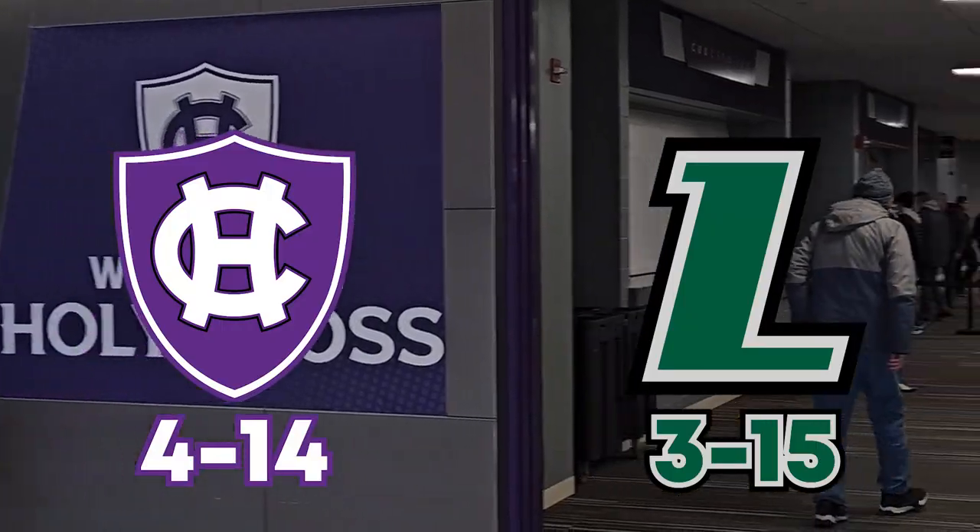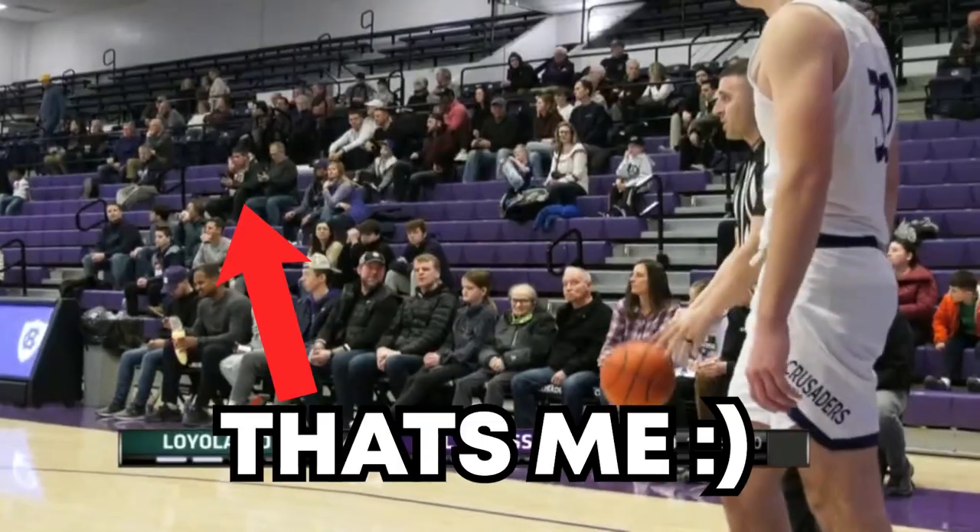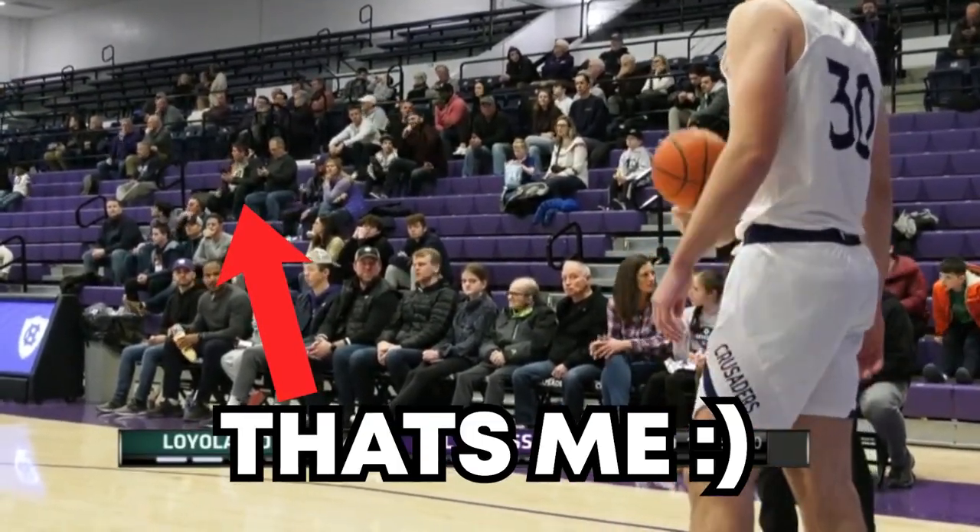I'm on a quest to find the best D1 college basketball experience in Massachusetts, so I found myself at the Hart Center to watch the 4 and 14 Holy Cross Crusaders take on the 3 and 15 Loyola Maryland Greyhounds in a matchup of the bottom two in the Patriot League.